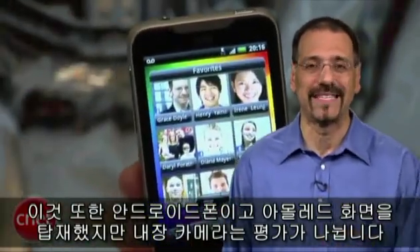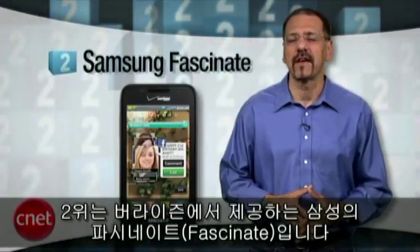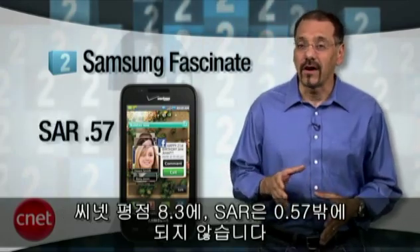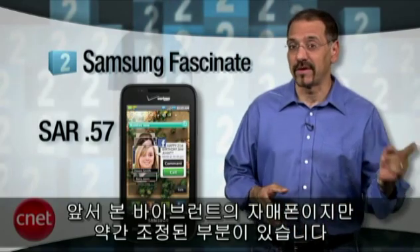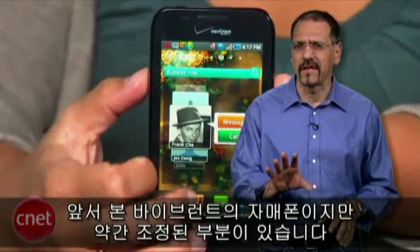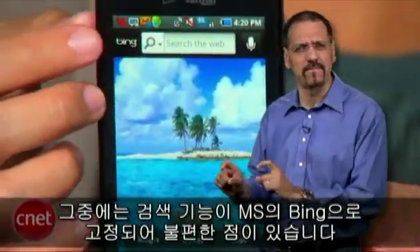The number two smartphone on our list is the Samsung Fascinate on Verizon. CNET rating 8.3, SAR number a mere 0.57. Sister phone to the Vibrant we saw earlier, but on Verizon, and with some service tweaks — including the annoying lock-in of its search function tied to Microsoft Bing.